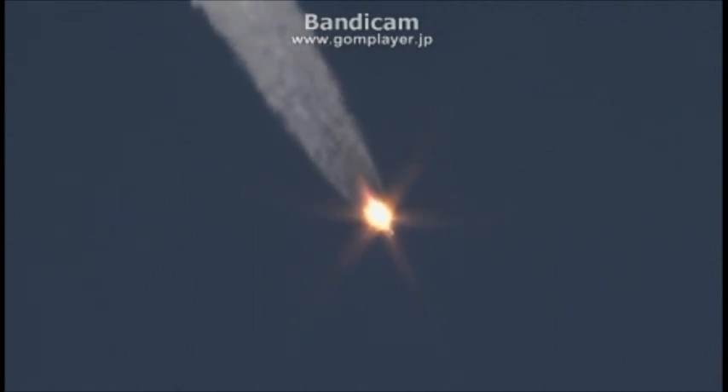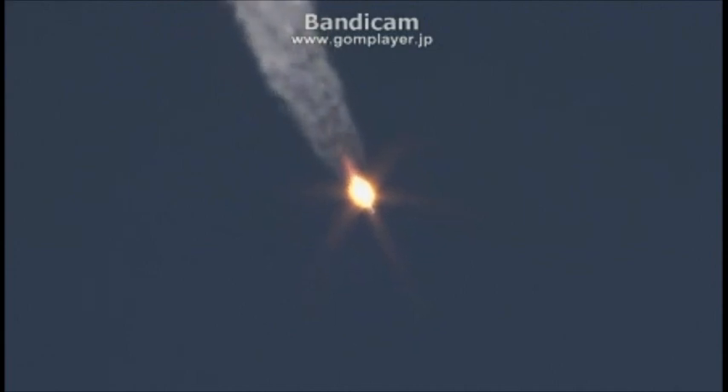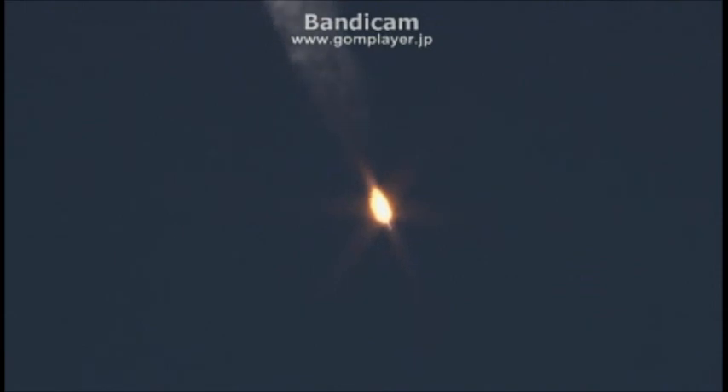Forty seconds. Passing through the area of maximum dynamic pressure on the vehicle. One minute, 10 seconds into the flight. The velocity is already 1,100 miles per hour. Flight nominal.